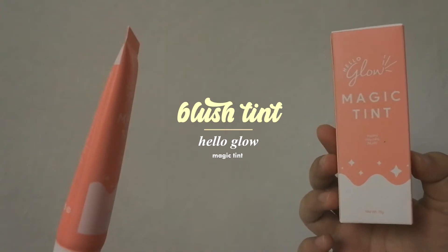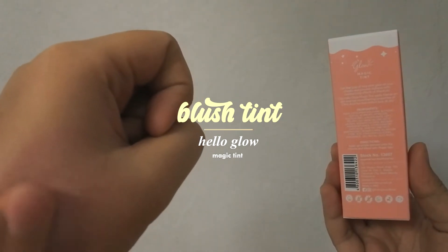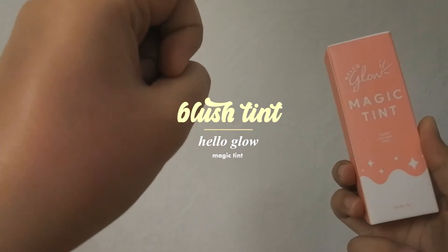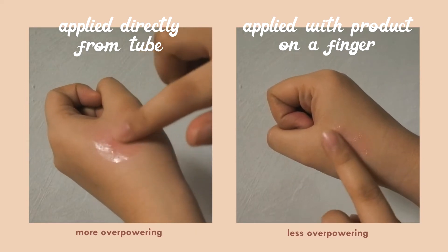Now for the exciting part — I've been really wanting to share my thoughts about this Hello Glow Magic Tint. I've never really tried using these color-changing tints but here we are. You do need to be very careful when applying this because it might be overpowering especially when you apply it directly from the tube. So I suggest you apply it first on your finger, then dab it on your cheek, then gradually build up the color however you like.